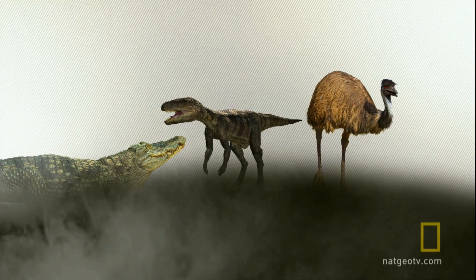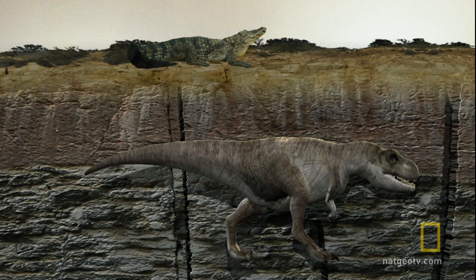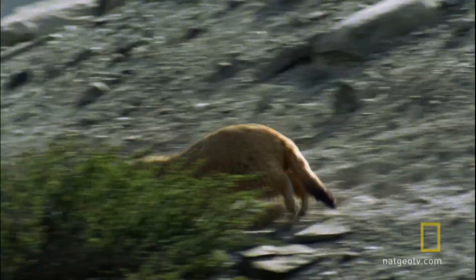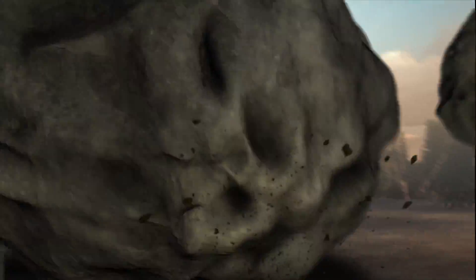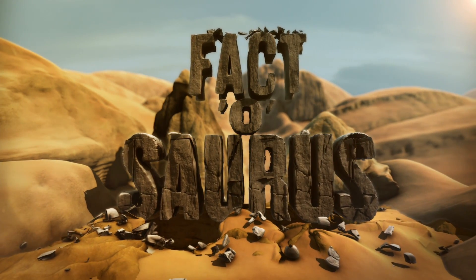Birds, alligators, and dinosaurs — forever linked in evolutionary history. And just like any family tree, not every member looks and acts the same. But one thing can be said about this motley crew: they all have one nasty bite.